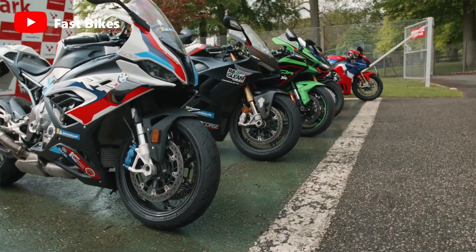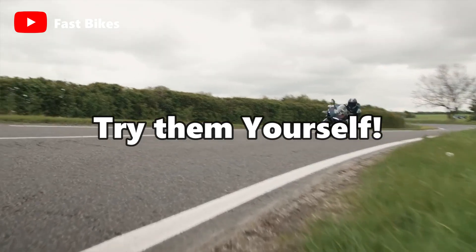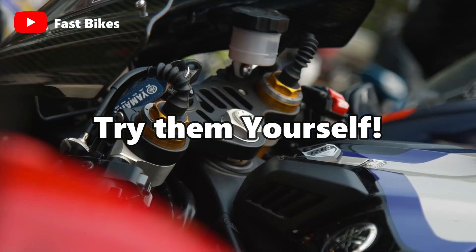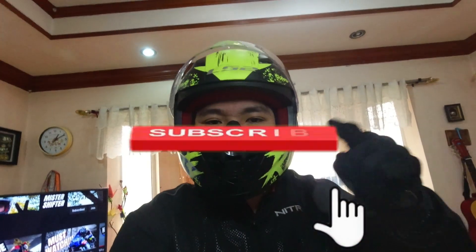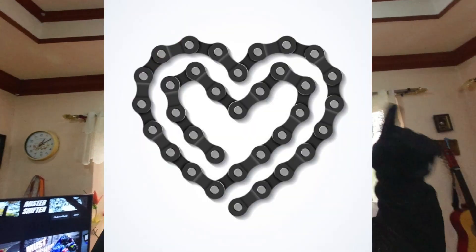If you're asking which engine configuration is the best, you must try them yourself in order to decide which configuration is best for you. Thank you for watching today's video. If you like my videos, make sure to press the like button, subscribe if you want to follow me on my journey of loving motorcycles, and make sure to press the notification bell.